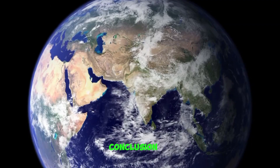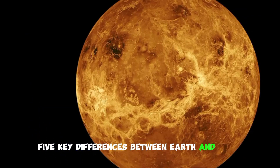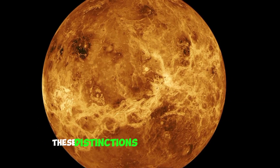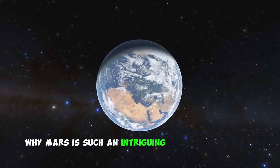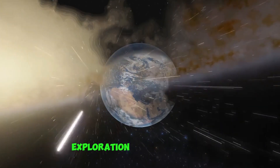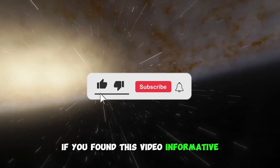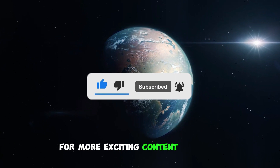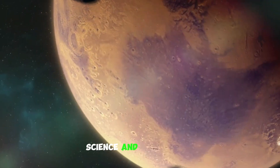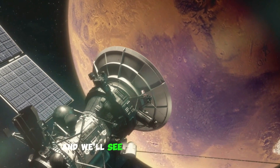Conclusion. So there you have it — five key differences between Earth and Mars. These distinctions play a vital role in understanding why Mars is such an intriguing target for future space exploration and colonization. If you found this video informative, please give it a thumbs up and consider subscribing for more exciting content on space, science, and exploration. Thank you for joining us today, and we'll see you in the next video.